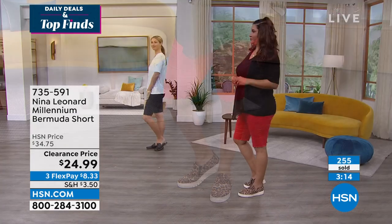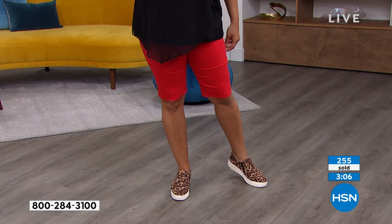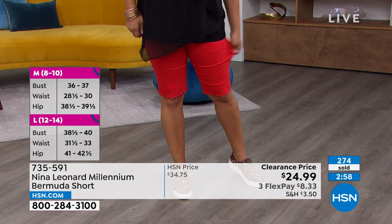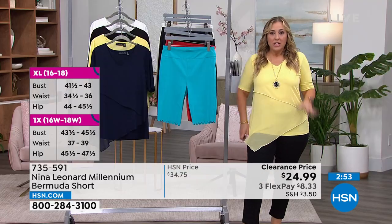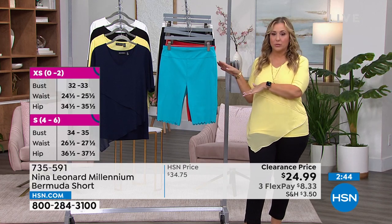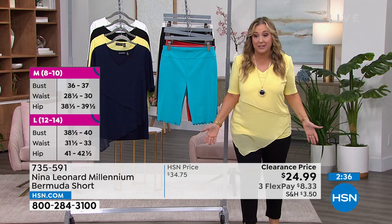What size are you wearing in these? A large. Do you find them to be true to size? Since I'm an extra large and wearing a large, they're actually generous. So Annette's wearing a large and saying she's sometimes a large or extra large, but there's a lot of room. This is for a woman's body — if you've got curves, these are going to be the shorts for you and you're going to look absolutely fabulous.